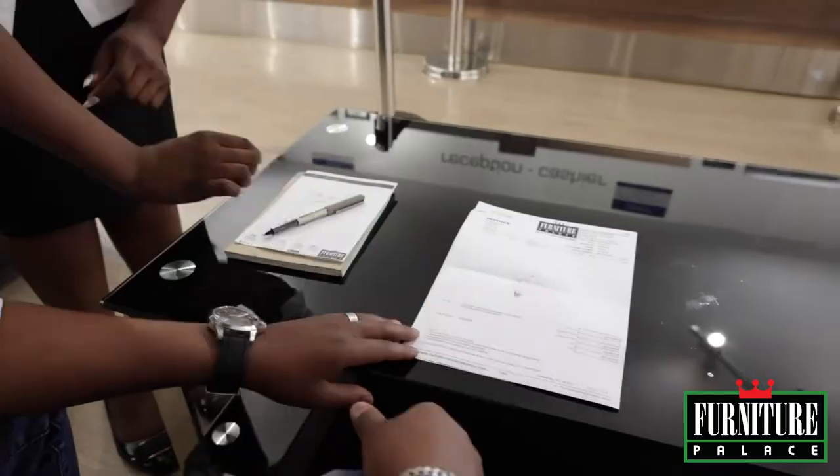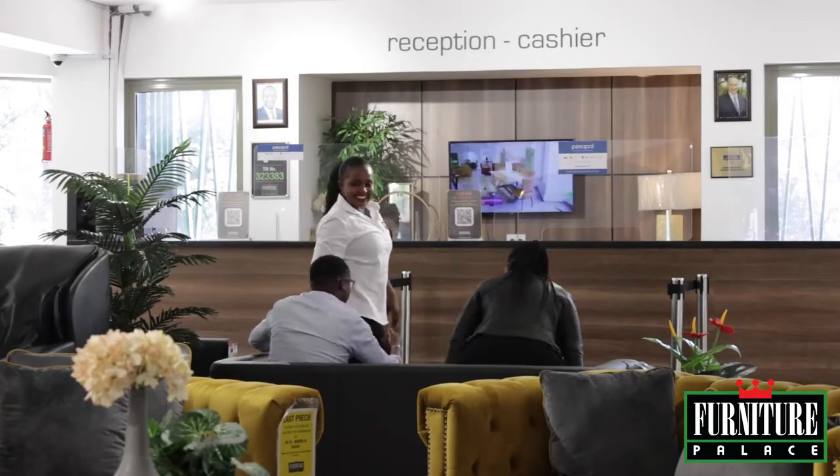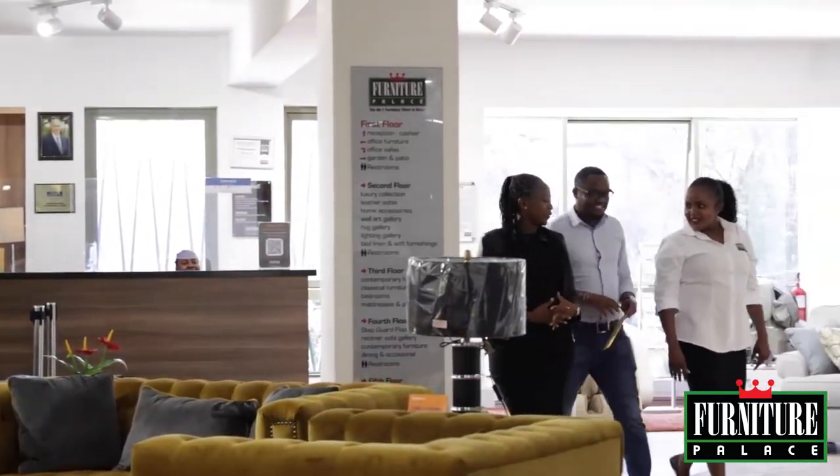Our customer experience associates interact with customers for feedback on our products and service and ensure that customers leave the showroom in the right frame of mind.